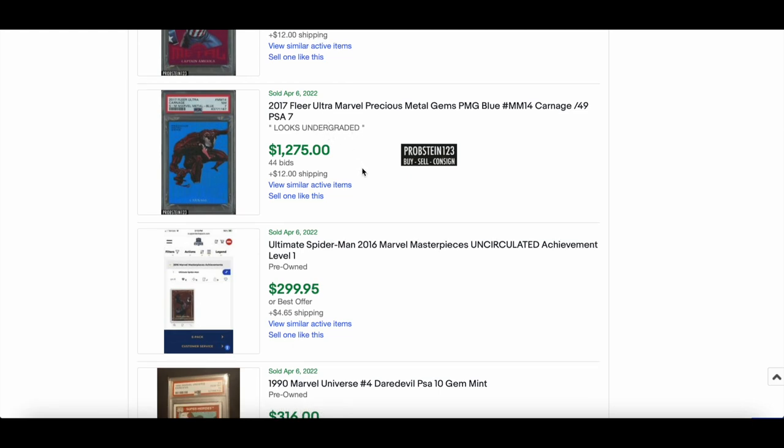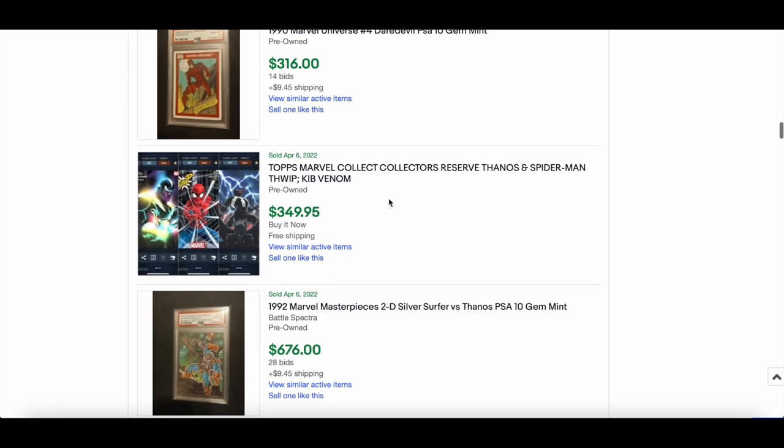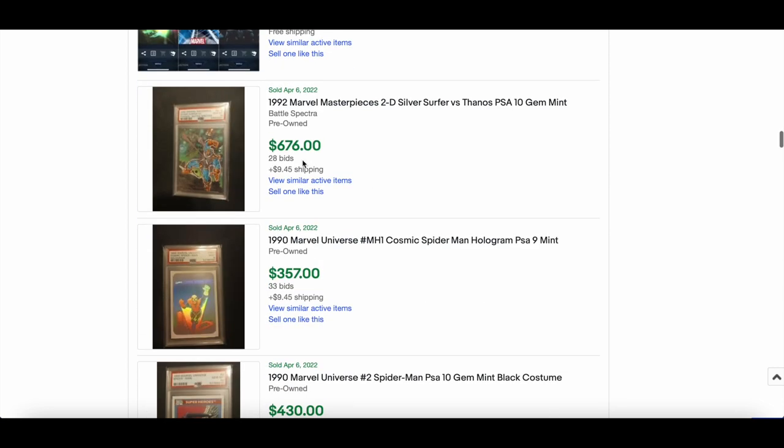Red PMG Captain America from the 2017 set out of 99 went for $1,600. Carnage Blue at $1,200 — looks undergraded in PSA 7, which gives you a little hope if you were to get it regraded. Another Daredevil PSA 10 at $316.